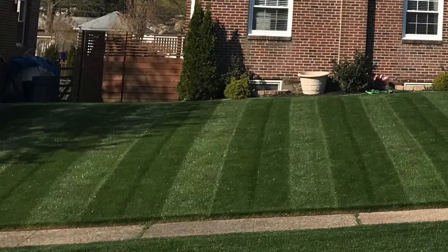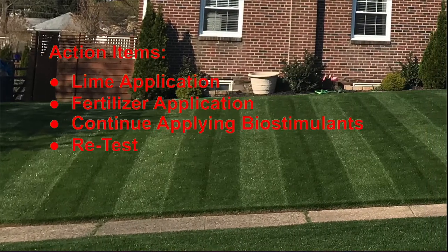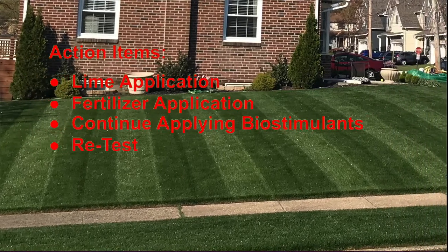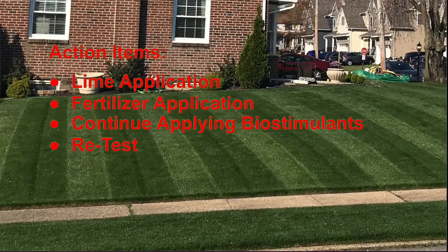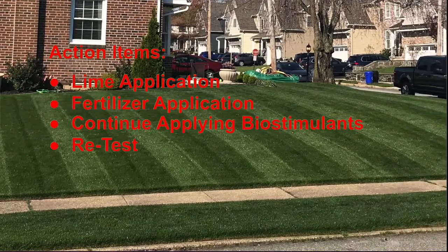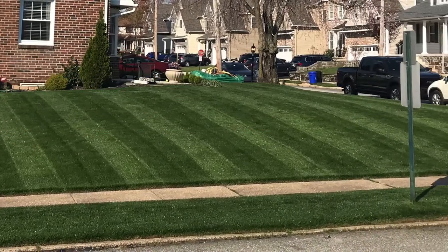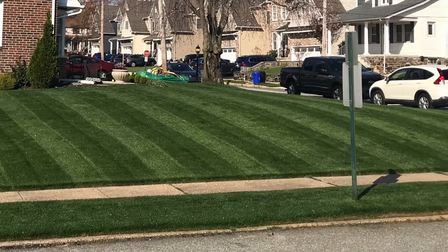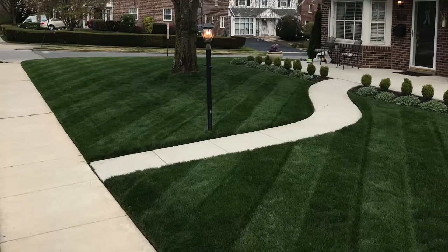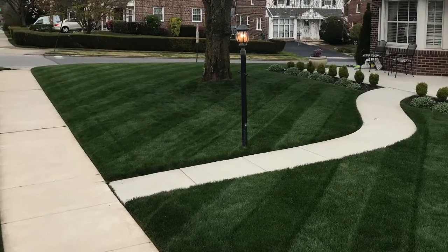So in summary, I'll be taking the following action items: I'll be applying some lime, I'll apply a well-rounded fertilizer with enough nitrogen, phosphorus, and potassium, I'll continue to regularly apply biostimulants, and then I'll retest in a few months to see how we did. Since we are still in the heat of summer, I'm likely going to wait until the end of the month when temps fall and incorporate this as part of my core aeration and overseed application.